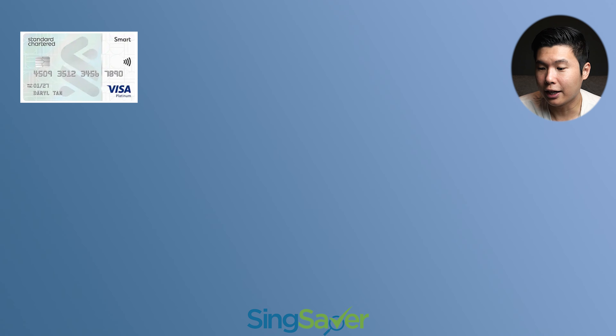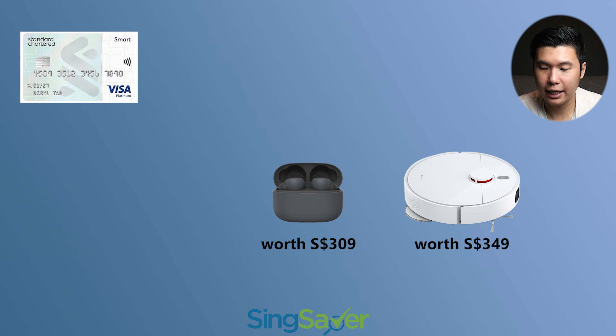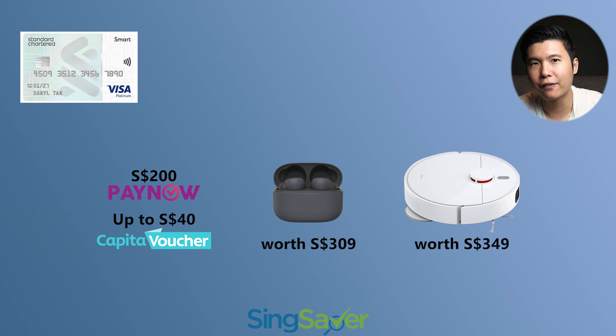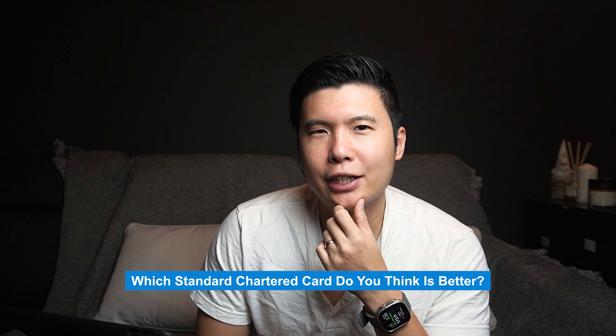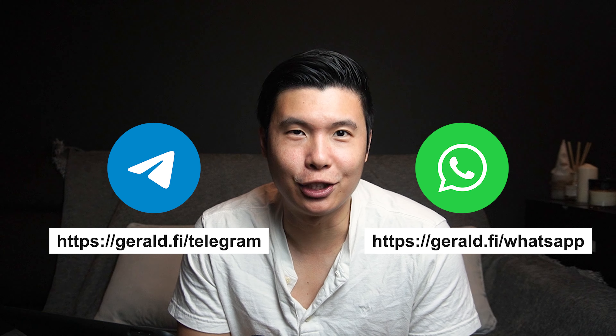In terms of promotions they're having right now, the SingSaver exclusive promotion: first you can get a Xiaomi Robot Vacuum S10, followed by the Sony LinkBuds S, or a $200 cash via PayNow and up to $40 eCapitaLand voucher if you meet the spend criteria. Let me know what you think is the better Standard Chartered credit card in the comment section below, or join my Telegram or WhatsApp group chats in the description below.